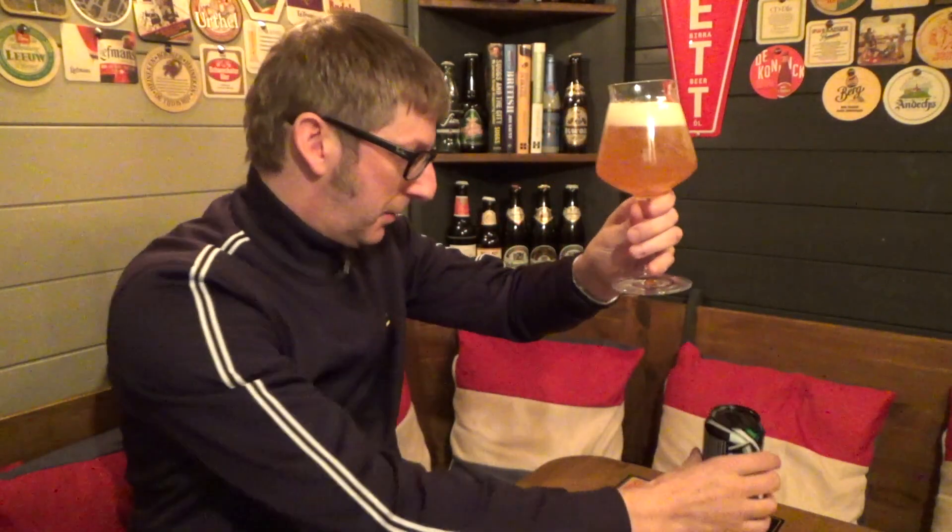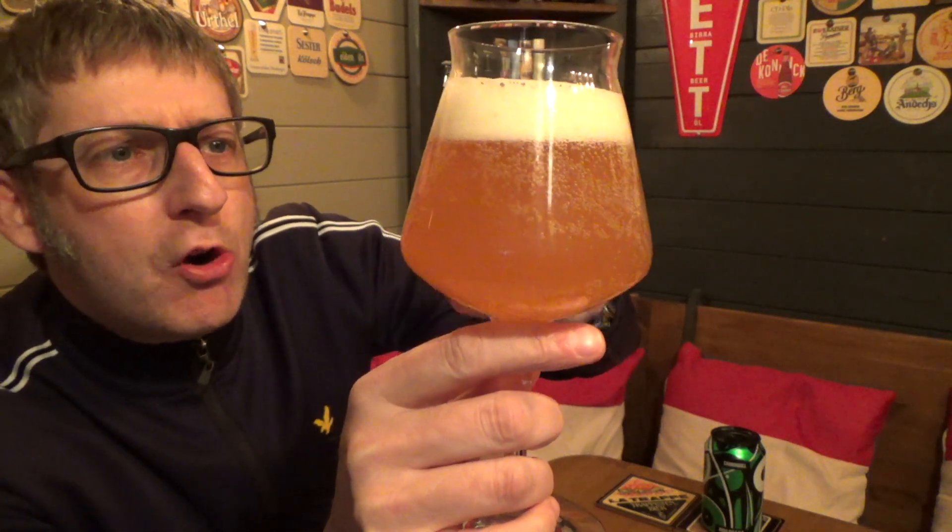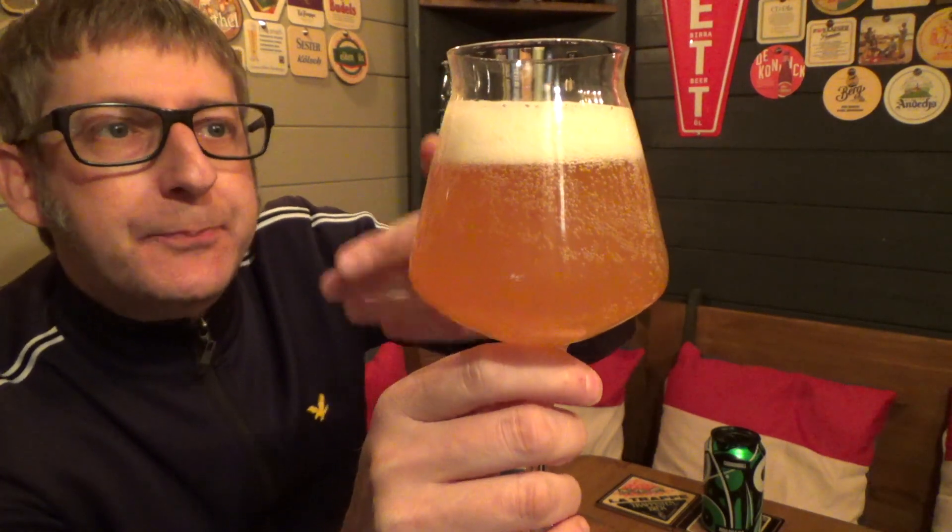There we go. So we have a hazy, slight straw amber colour to it, with a one and a half finger head and some nice lacing. Let's get the aroma. Tropical fruits — it just punches tropical fruits out at you.